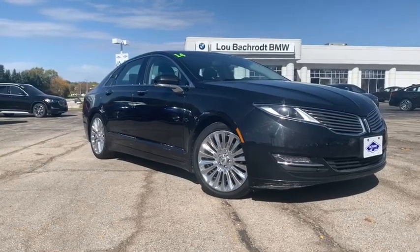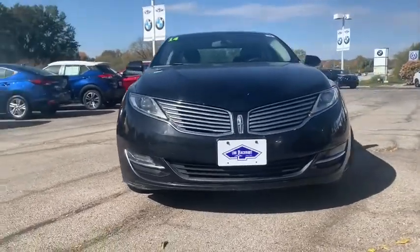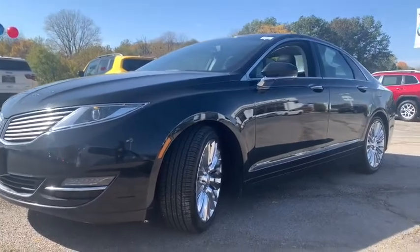You are going to love the 2014 Lincoln MKZ. With sharp angles, sleek lines, and a sculpted body, the Lincoln MKZ has an impressive stance and a dynamic design.